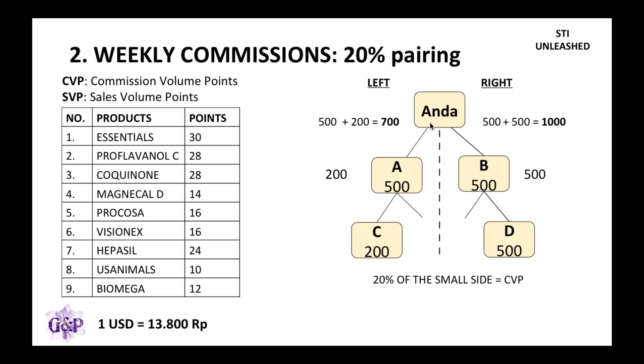When you look at both sides, the left side is 700 and the right side is 1,000. USANA will pay you a 20% pairing bonus of 700 — the smaller side. So 20% of 700 equals 140 CVP, which is US dollars. With the Indonesian conversion of 13,800, that turns out to be 1,932,000 rupiah.